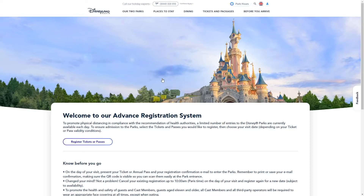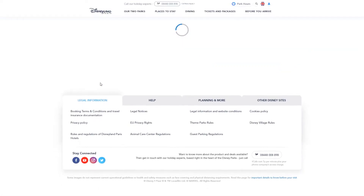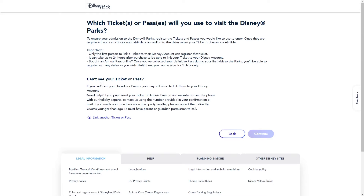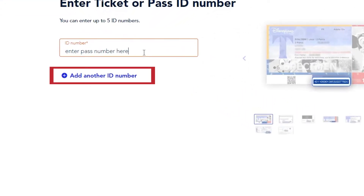Once you've reset your password or created an account and logged in, you'll be at the 'Register Tickets or Passes' screen. Click the button and you'll see a list of your tickets or passes — don't worry if it's empty, it just means you need to add them. If your tickets aren't showing, click 'Link Another Ticket or Pass' and enter your ticket or annual pass number. The 'Continue' button only becomes clickable once the system recognizes a valid number. Note: if you bought your ticket within the last 24 hours, the system may not accept it yet. You can add multiple tickets so one person can manage a family booking.